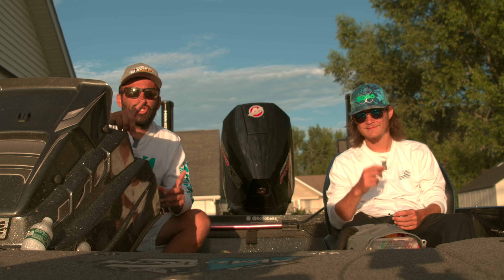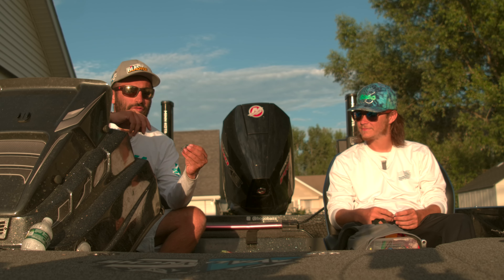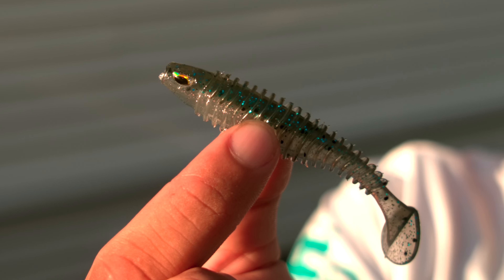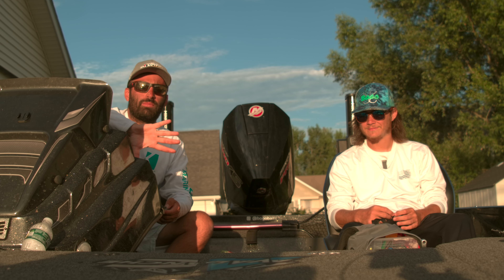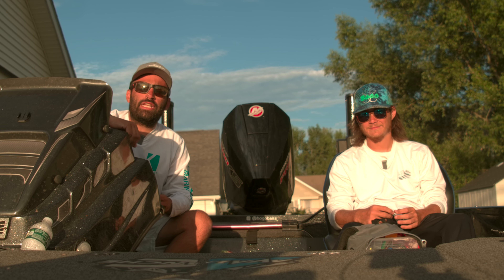Alright guys, just finishing up Lake Champlain. I'm gonna show you what I caught him on. I caught him on this beautiful blue-back 3-inch BOGO bait swim bait on a drop shot, out deep. When the sun comes up they were moving up shallow and that's how I got him on Lake Champlain. Seth's gonna tell you what he caught him on.